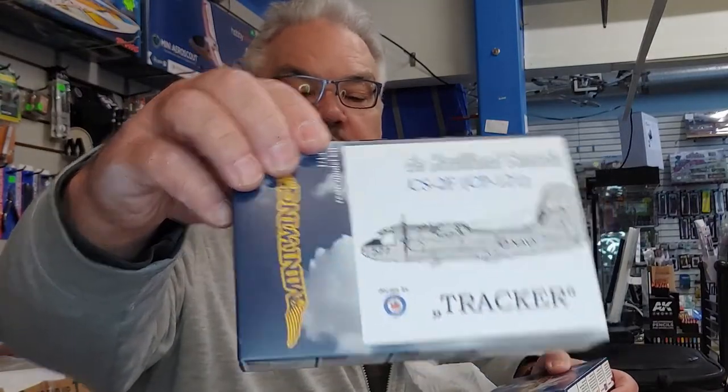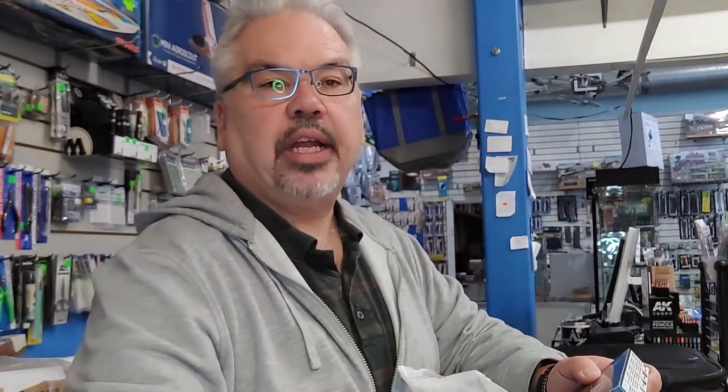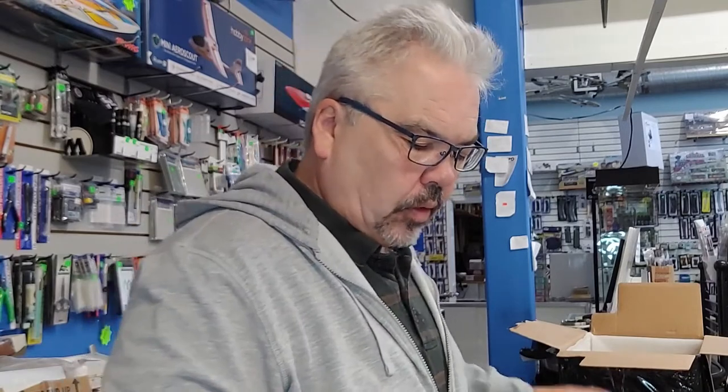There's a Tracker - a Tracker in 1:144 scale! He said he has modeling friends who were modeling Canada's aircraft carriers from back in the day - Bonaventure and Magnificent - and they needed things like helicopters, Trackers, and whatnot to put on their ships. So this is why he made them. What a nice guy. There's another Canadian helicopter. So that's this box.